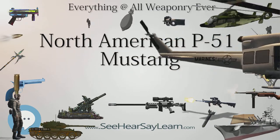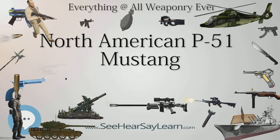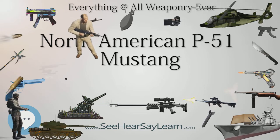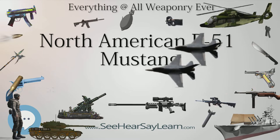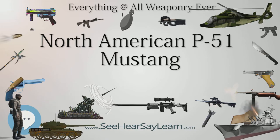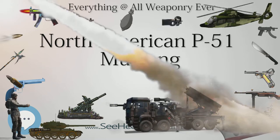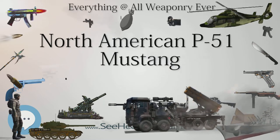Chief Naval Test Pilot Captain Eric Brown, CBE, DSC, AFC, RN, tested the Mustang at RAE Farnborough in March 1944 and noted: 'The Mustang was a good fighter and the best escort due to its incredible range — make no mistake about it. It was also the best American dogfighter. But the laminar flow wing fitted to the Mustang could be a little tricky. It could not by any means outturn a Spitfire. It had a good rate of roll, better than the Spitfire. If I were in a dogfight, I'd prefer to be flying the Spitfire. The problem was I wouldn't like to be in a dogfight near Berlin, because I could never get home to Britain in a Spitfire.'